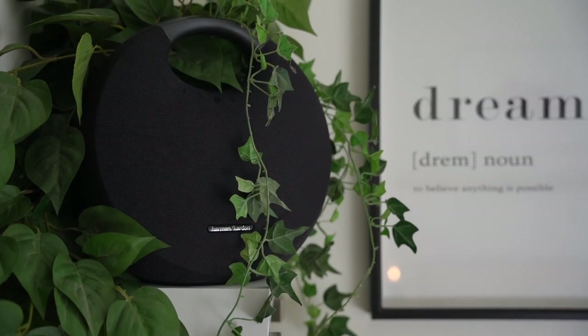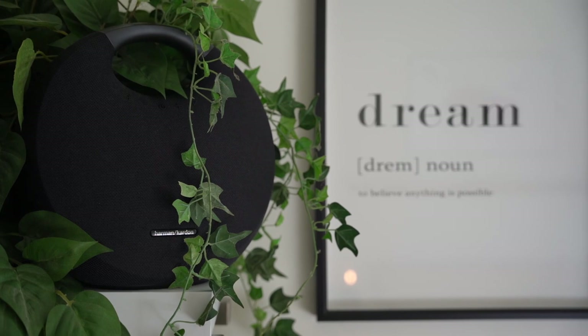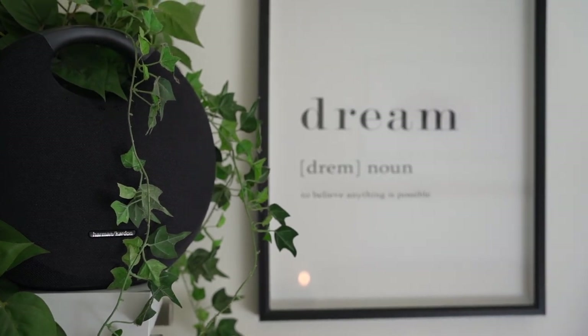Over here I've just got a plant because I needed a little bit of greenery in the house. It's sitting on an Ikea Lack shelf.